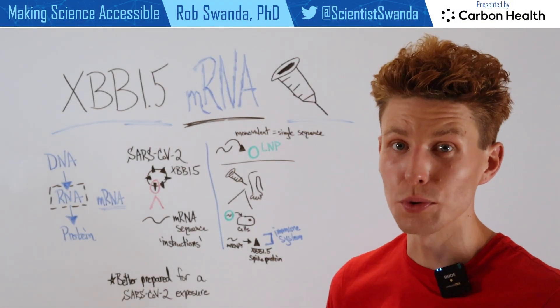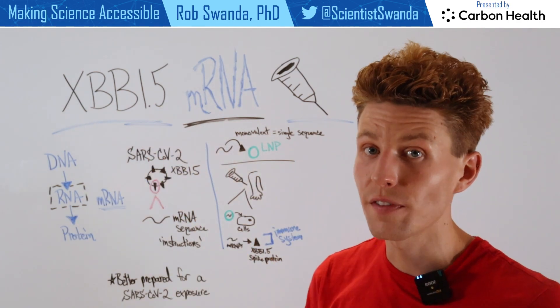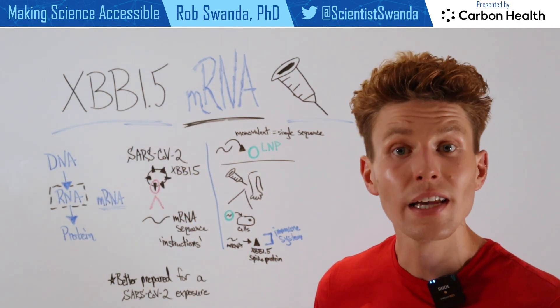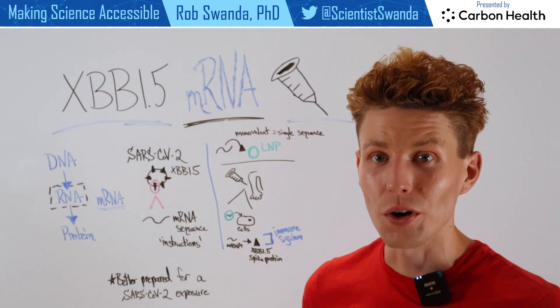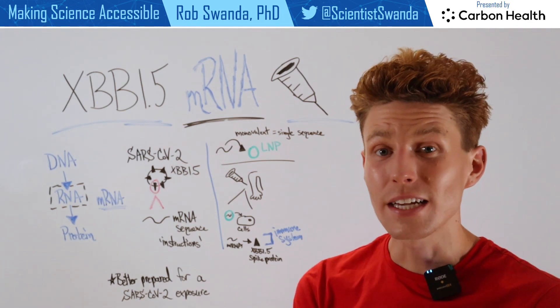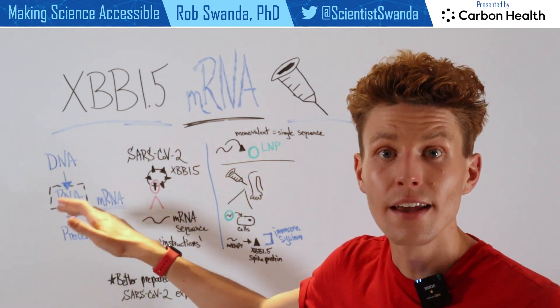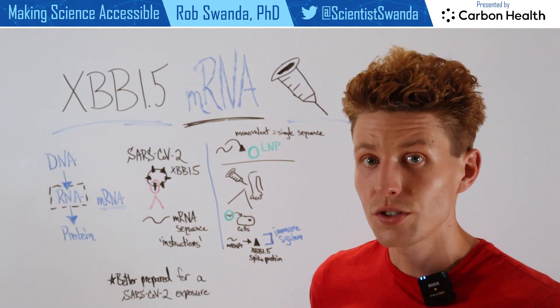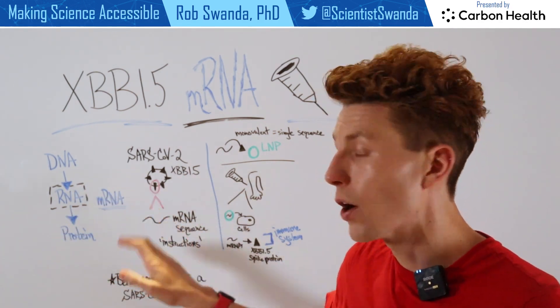As updated COVID-19 boosters become available targeting the XBB 1.5 strain, let's remind ourselves how the mRNA technologies made by Pfizer-BioNTech and Moderna actually work. The central dogma of biology shows that DNA moves to RNA, and then RNA moves to protein. These vaccine technologies focus on the RNA branch and specifically use mRNA.